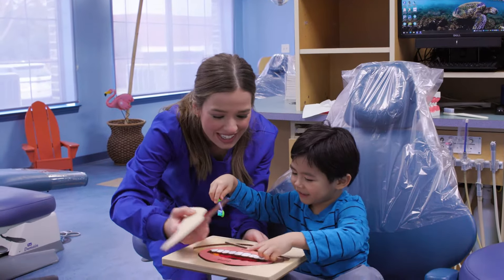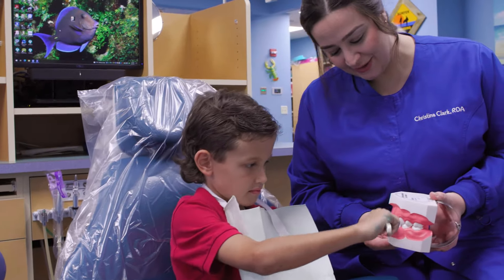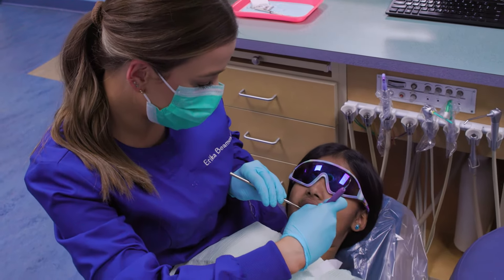Then we head down to the open bay, and that's where you'll sit with other kids. You get to watch a movie while we pick out your toothbrush, your toothpaste, your fluoride, and the hygienist will greet you to clean your teeth.